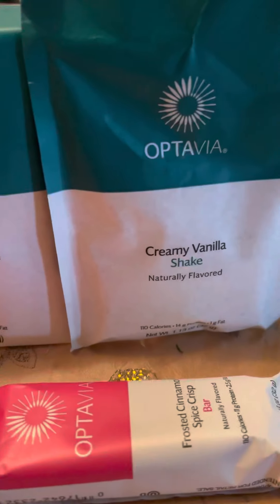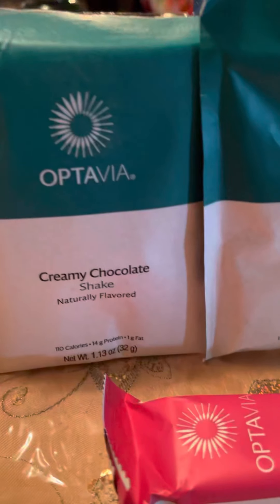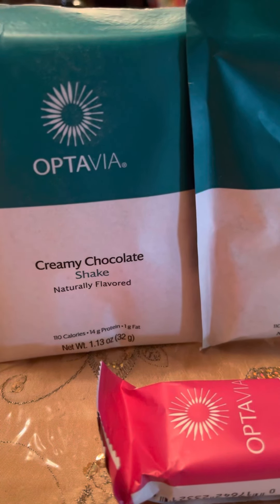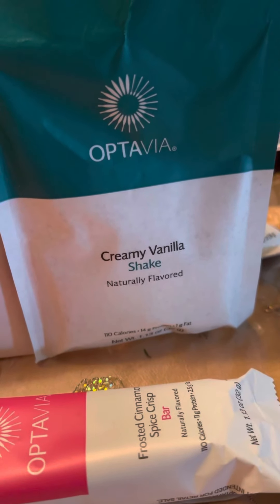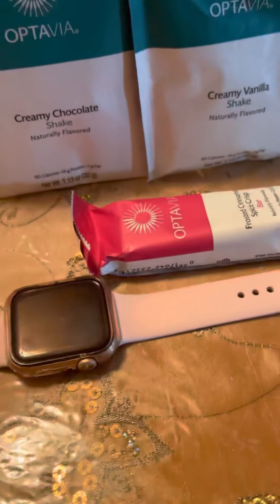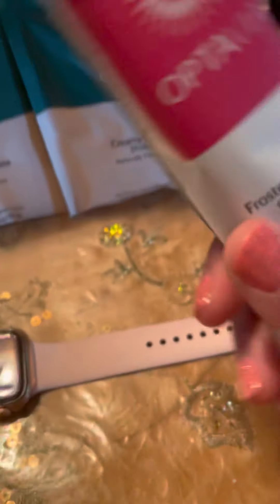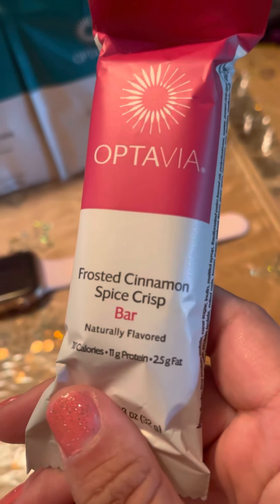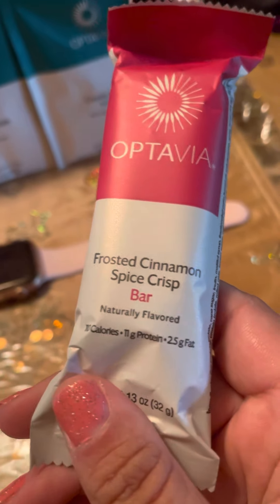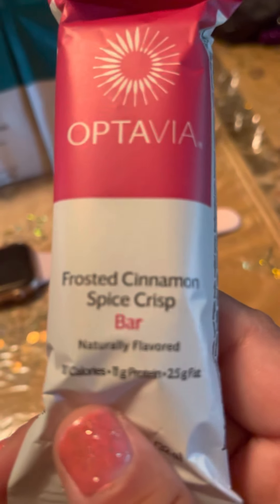They're naturally flavored and they come in three different flavors. In your starter box it comes in chocolate, wild strawberry, and vanilla. Also in your box you get bars, and these bars come in different flavors. They serve as snacks, so you eat the bars between your meals.